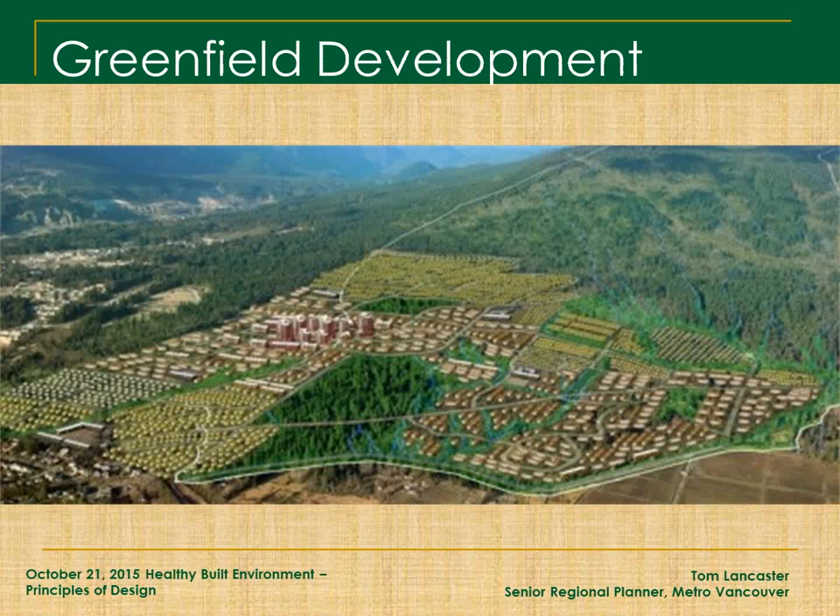Regarding greenfield development — you can design the most wonderful compact complete community, but if it sits in a place divorced from the rest of the world, you're going to end up with problems of traffic congestion. You're never going to build a big enough place in and of itself to have everybody who lives there also work there. These campus-style developments are attractive, but what you've done is taken away all the trees and green spaces to build the thing, and then demand keeps building. Greenfield development is something we need to stay away from.